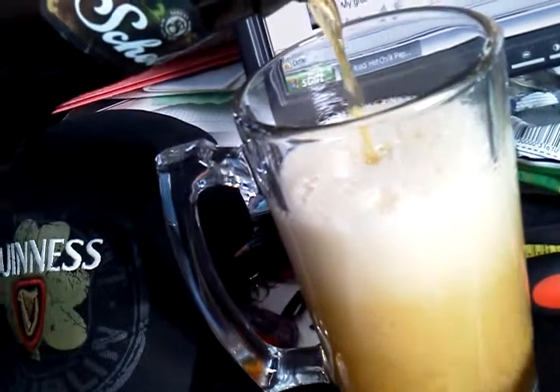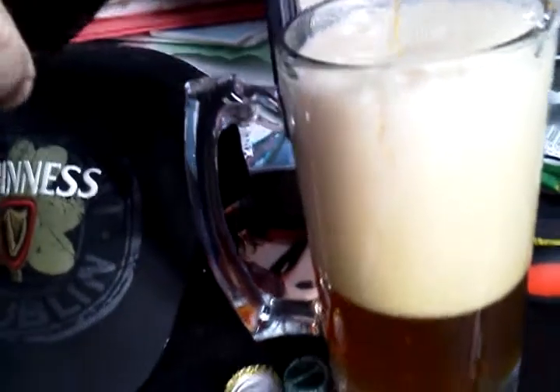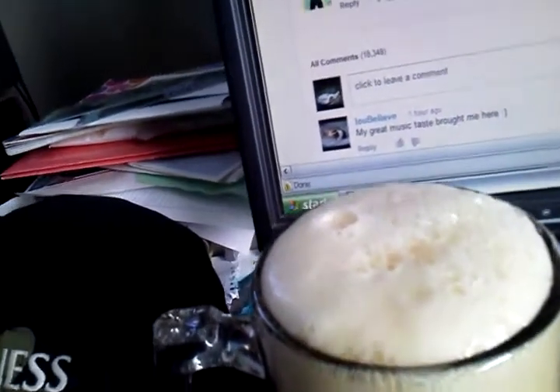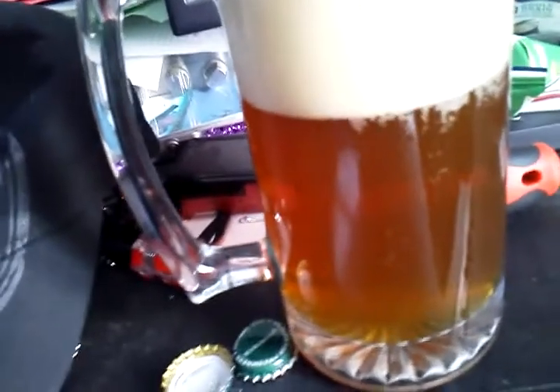Oh, the color is beautiful on this one. Absolutely gorgeous. The head is kind of a creaminess — it has a real creaminess to it. The color of the beer is like a red, almost a yellowish gold — it's like the color of 10W40 motor oil. Kind of an amber — amber is a good word for it.